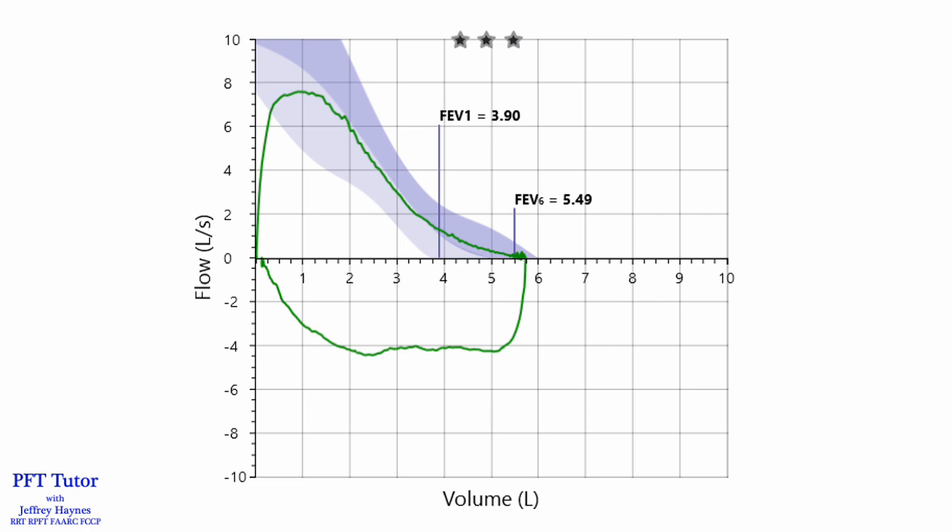However, the one thing I don't like about this effort is the rounded peak flow, as shown here. With maximal effort, you will typically see a spiked peak flow. So prior to the next spirometry maneuver, I stress to the patient that the initial blast needs to be a little bit more explosive. Don't blow the air out — blast the air out.